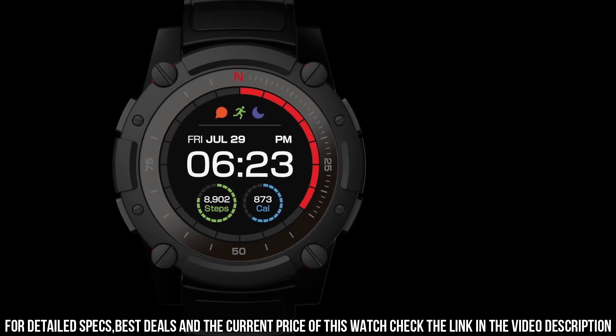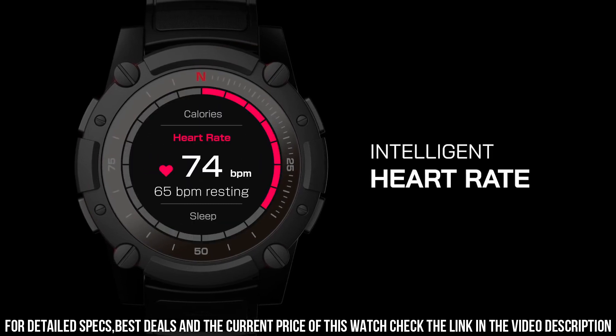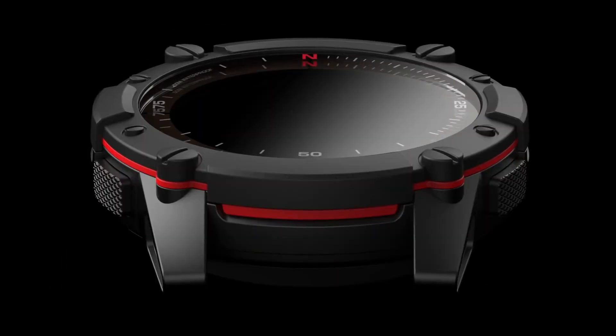Compatible devices: Smartphone. Compatible phone models: iOS and Android. Operating system: Android and iOS.